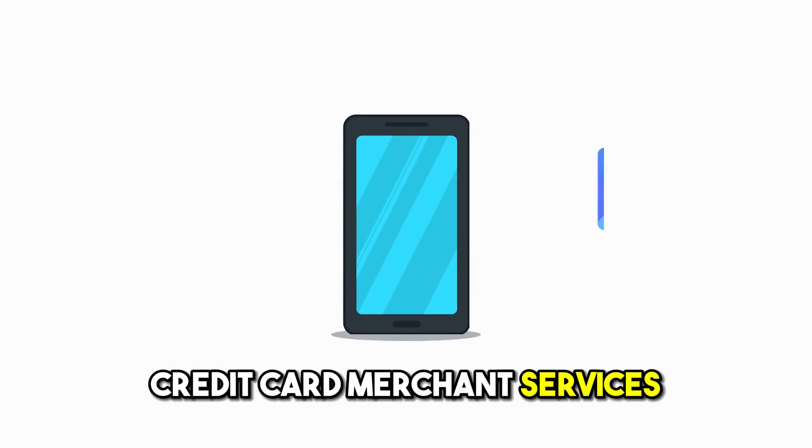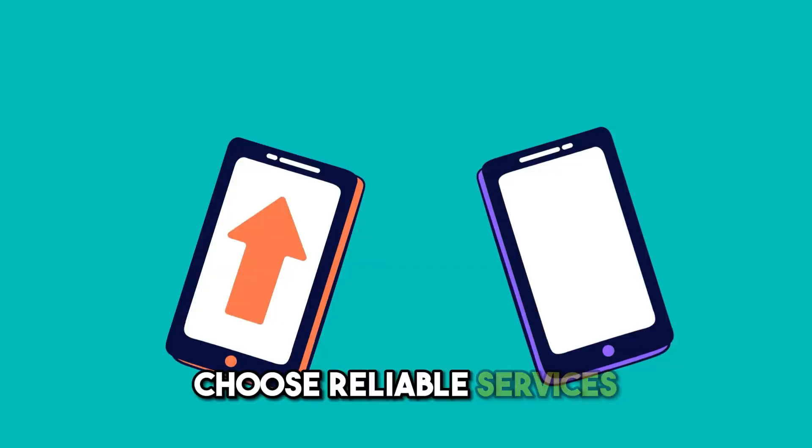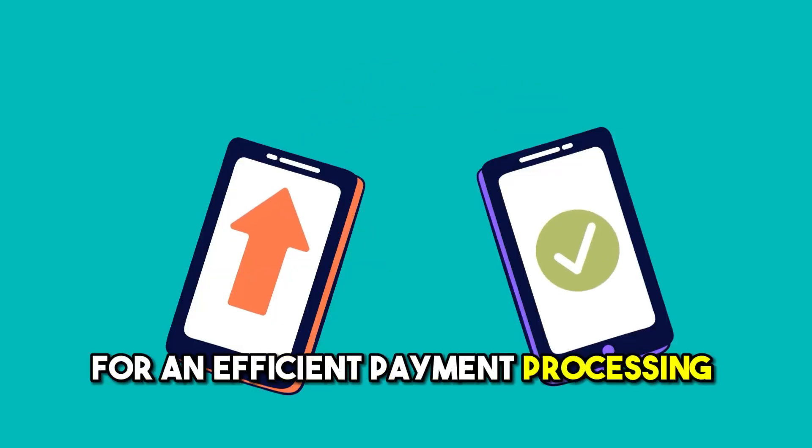The role of credit card merchant services in efficiency. Credit card merchant services play a key role in ensuring seamless fund flow. Choose reliable services for an efficient payment processing experience.